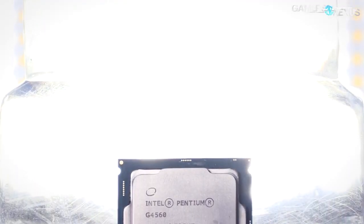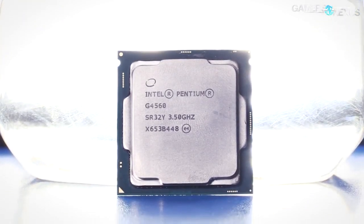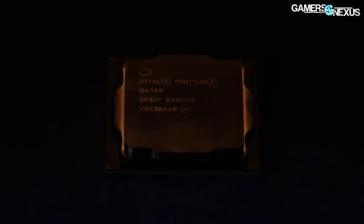The G4560 might be something of an i3 killer, but we still wanted to know just how far the CPU can be pushed before it starts choking GPU performance. We're looking for the point of diminishing returns in today's test.